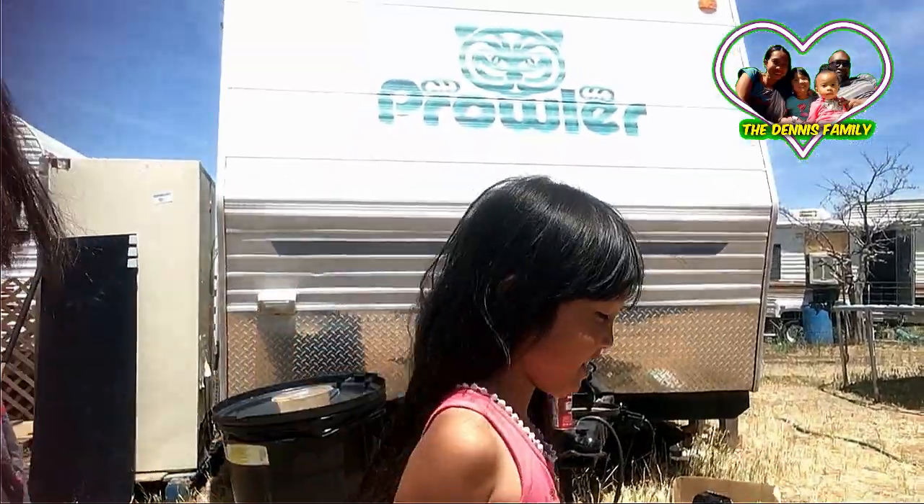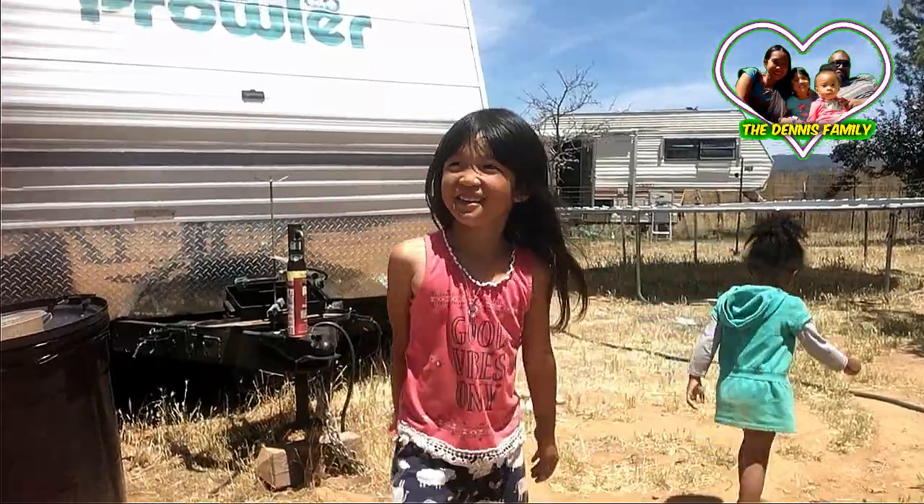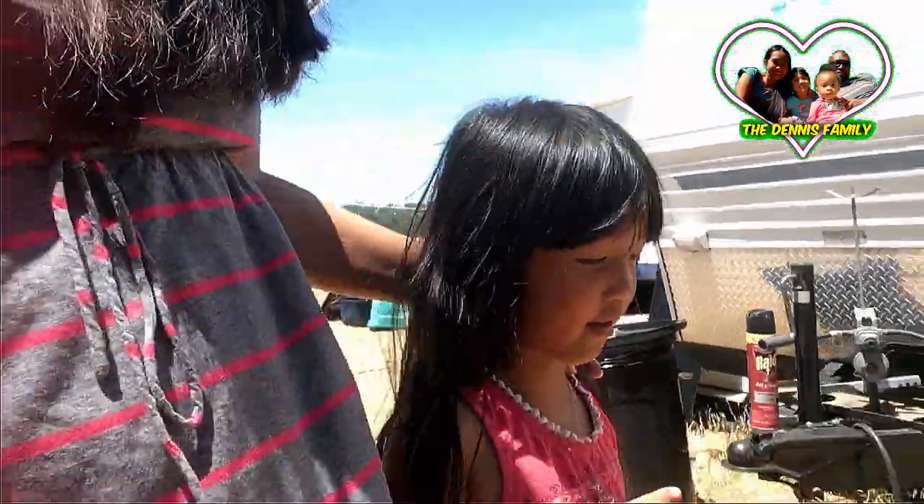Hi guys, come on - do you want to see what I'm making? What are you making? I'm making something like a zombie apocalypse thing - like a weapon for a zombie. Like a weapon? But it's not for anybody else. I was gonna display it for my decoration.